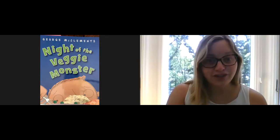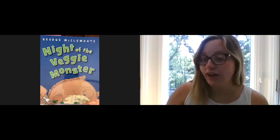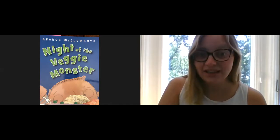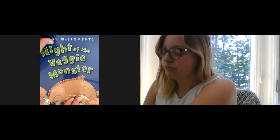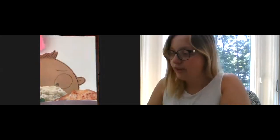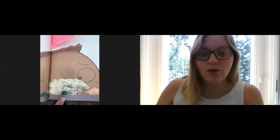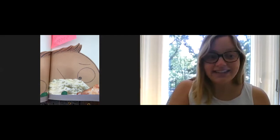Also, did you notice how the picture on the cover is actually one of the pictures from a page inside the book? Let me show you. Look, this was a page inside the book. I think he chose this for the cover because readers are going to want to know if the boy is actually going to eat the peas. It gets us excited to find out what will happen next in the story.